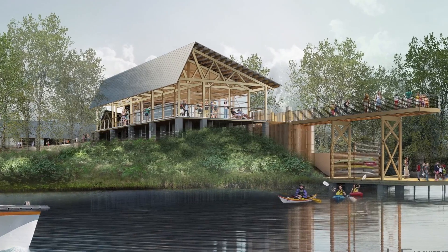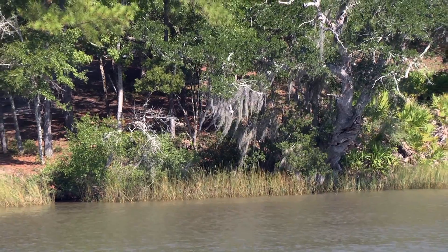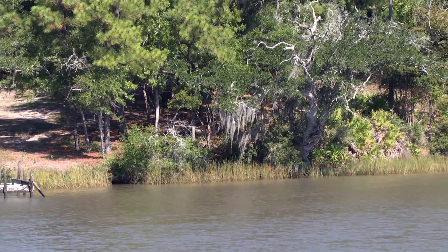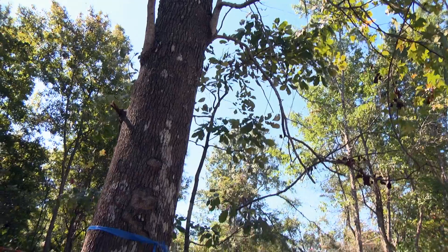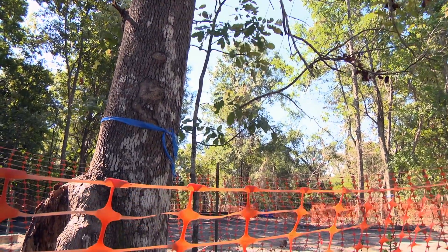The project incorporates innovative helical piers, avoiding excavations so that root systems could be preserved to allow for as many trees as possible to stay in place. Construction is expected to take about a year and a half to complete.